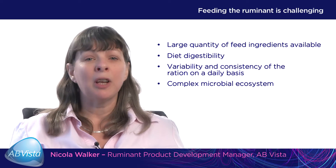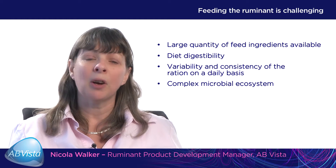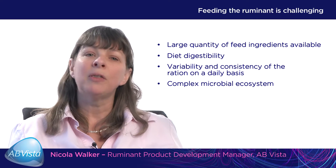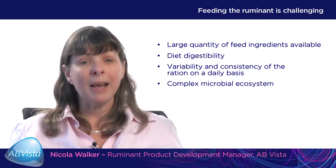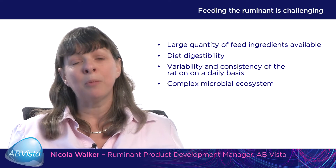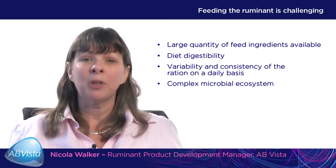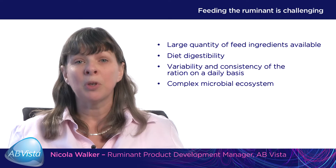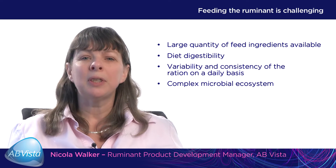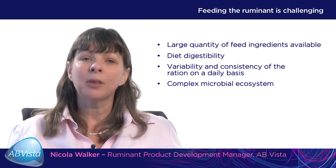Feeding the ruminant is actually very challenging. This is because we find a large variety of feed ingredients that are available, and the diet digestibility can change. This is driven by the fact that plant cell wall material can only be digested in the rumen by up to 65%. As we start to add more concentrates into the ration to give the cow more energy, we can actually reduce fibre digestion to as low as 35%. Diet digestibility is very key, and the variability and consistency in the mixing of the ration on a daily basis can also impact on its digestibility.